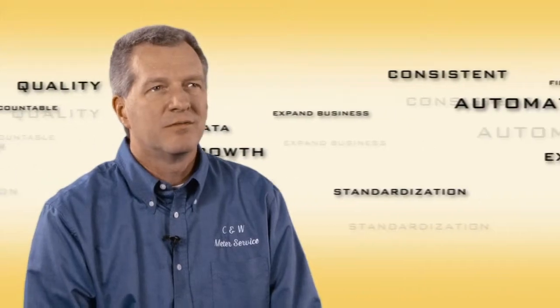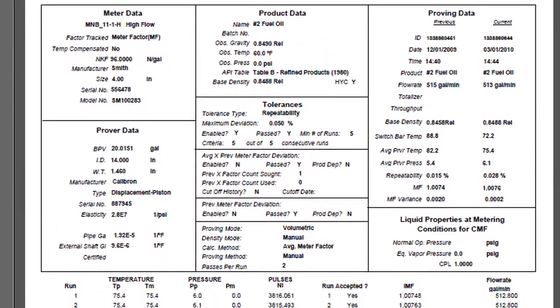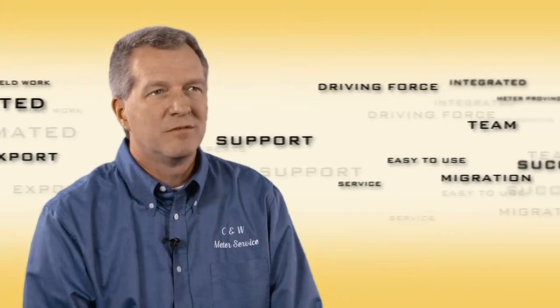Our customers — the major oil companies, Exxon Mobil and Motiva Shell — are driving this for us. We do a lot of truck loading terminal work for them and they want to be able to export data directly from our technicians in the field before they leave the job site.